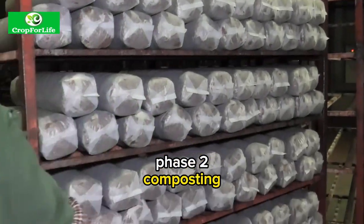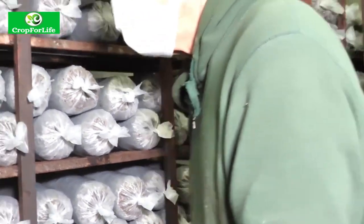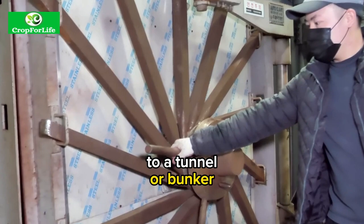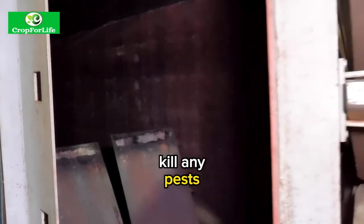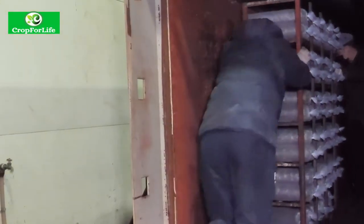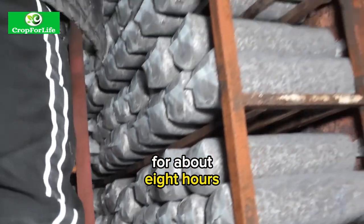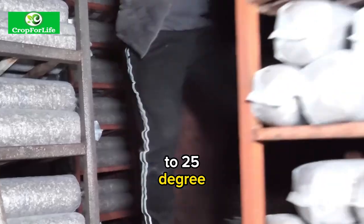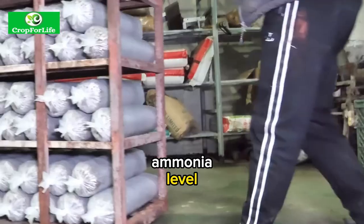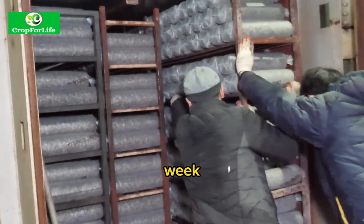Phase two composting. This is the second step of preparing the substrate, where the compost is pasteurized and conditioned. The compost is transferred to a tunnel or bunker where it is heated by steam to kill any pests, pathogens, or competitor fungi. The temperature is maintained at 60 degrees centigrade for about 8 hours. Then the compost is cooled down to 25 degrees centigrade and aerated again to lower the ammonia level and increase the carbon dioxide level. This phase lasts for about one week.